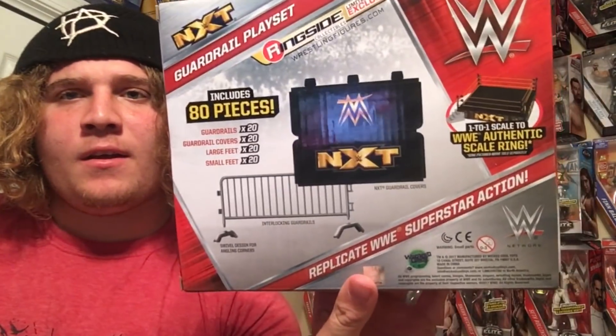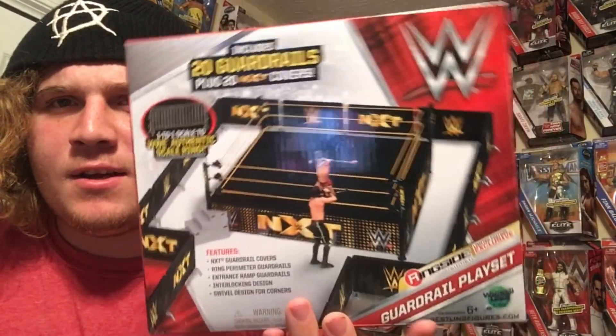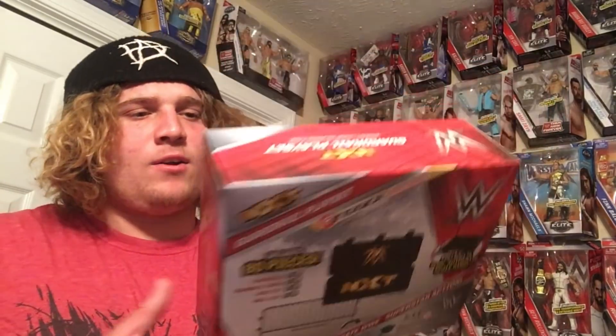Next up, we got a guardrail playset from Wicked Cool Toys. It always comes backwards for me but not for you guys. That's kind of cool. I don't know what I'm gonna do with it though — maybe I'll use it for something I'm getting on Christmas. You guys will see that.